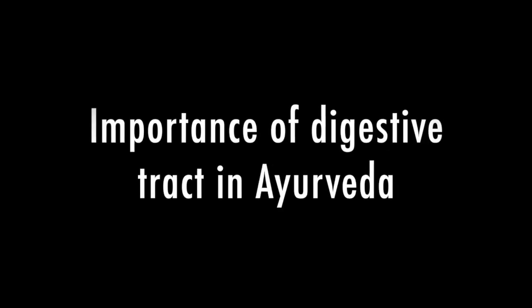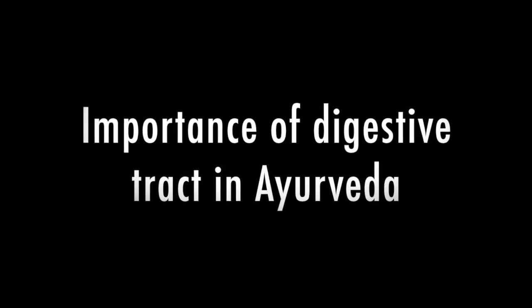The Zeo Malt is very good for balancing out all sorts of digestive issues stemming from the different doshas. I'm going to be talking about how these different doshas play into various digestive ailments, how the Zeo Malt's ingredients can help, and first, a little about the importance of the stomach — the entire digestive tract — in Ayurveda.